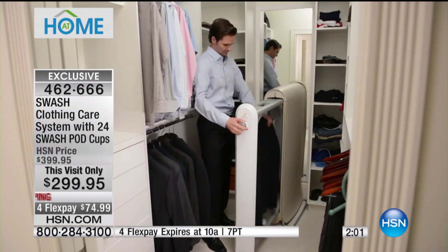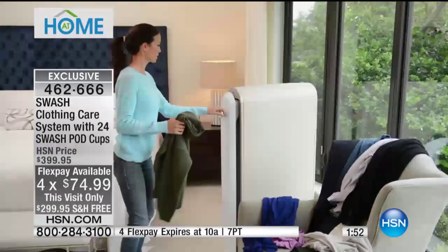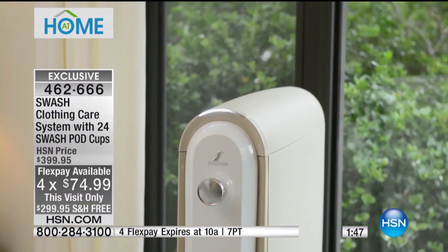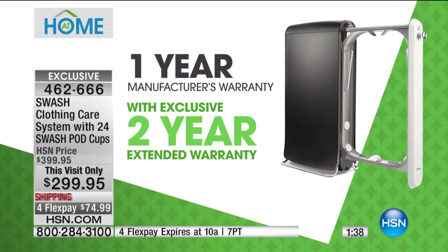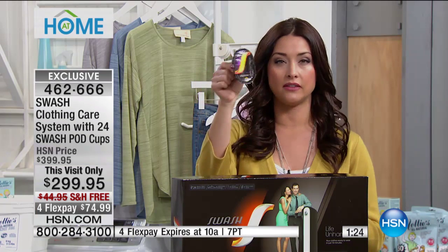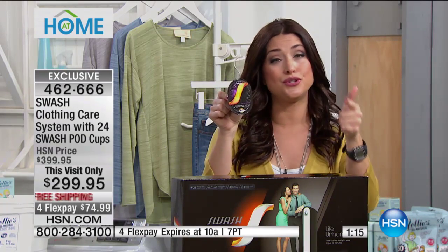This is the HSN launch of Swash — an amazing collaboration between Whirlpool and Tide, and truly the future of caring for garments in your home. Notice the price: this will go up a full $100 after today, so you're saving $100 right now. You get a three-year warranty — anywhere else you buy this, you pay more and only get a one-year warranty. You get 24 pod cups, and those flexible payments make it under $75 to get this home. We only brought in a couple hundred, so don't hesitate.